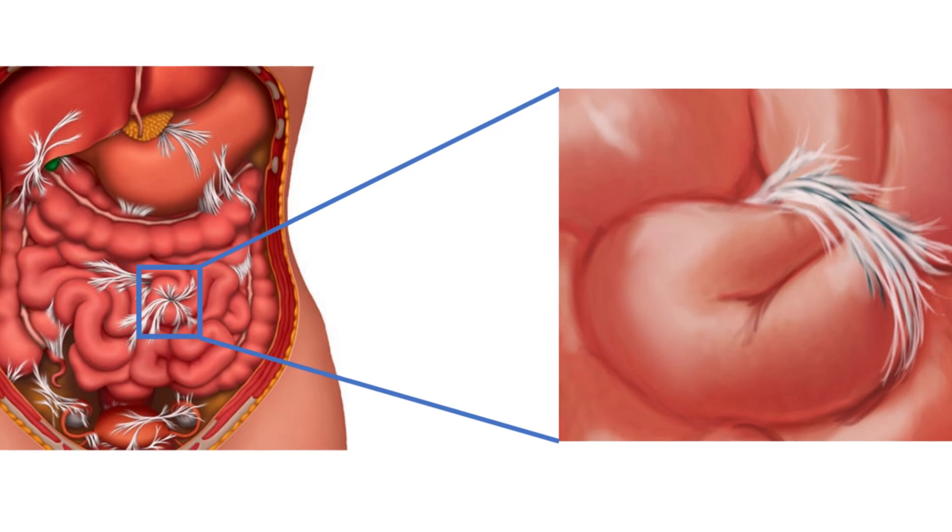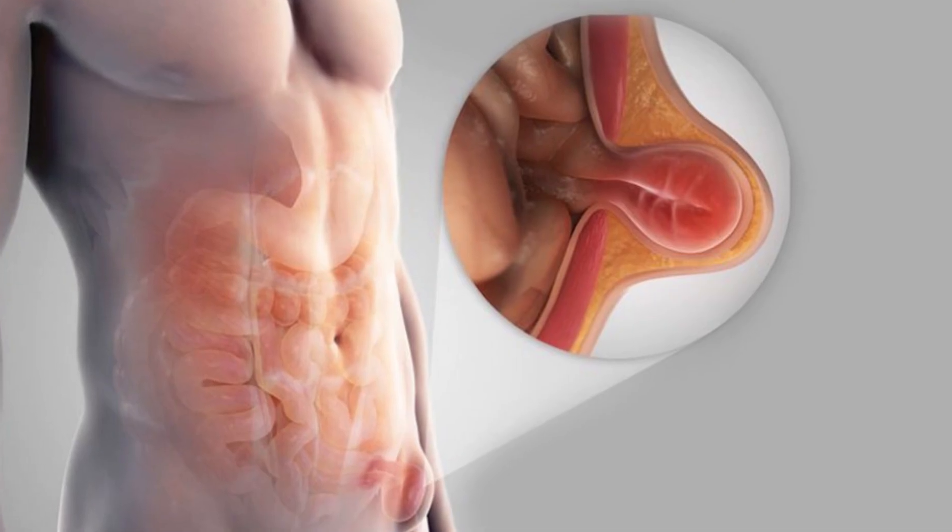The most common causes of small bowel blockage are scarring from previous surgery or bowel being caught up in some hernia.